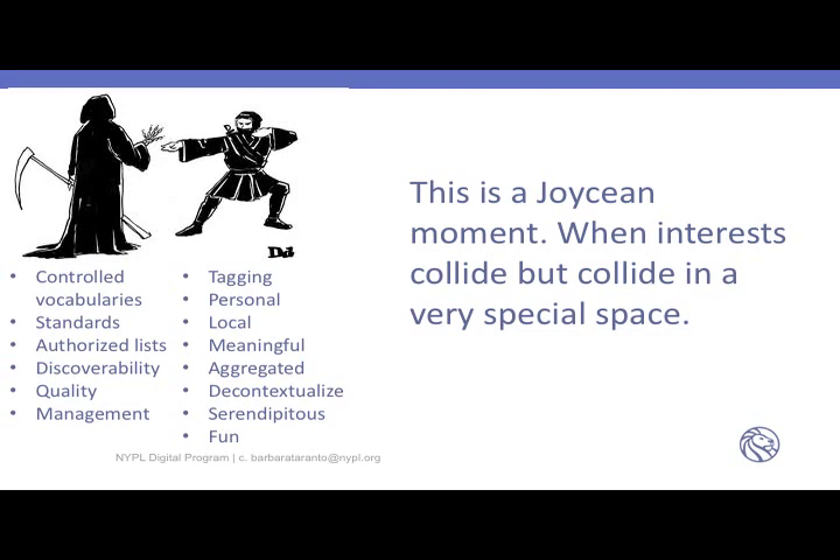We've come to a Joycean moment when interests collide in a very special space. On one hand: controlled vocabulary, standards, authorized lists, discoverability, quality, and management. On the other side: tagging, personal, local, meaningful, aggregated, decontextualized, serendipitous, and fun. I didn't accidentally pick the Grim Reaper. And I don't know who the other guy is — I guess he's a ninja or something. But I'm going to come back to that.